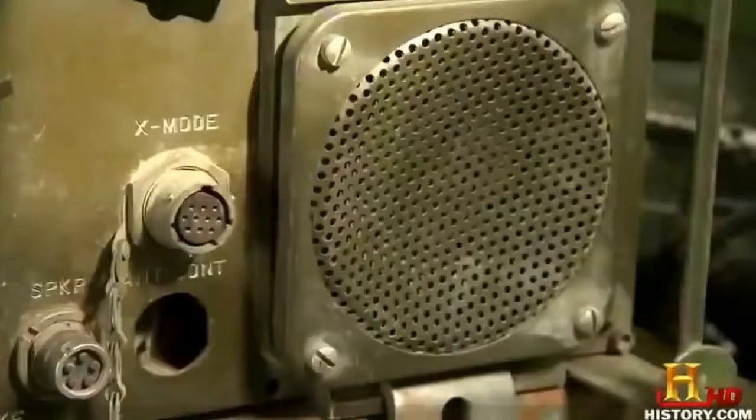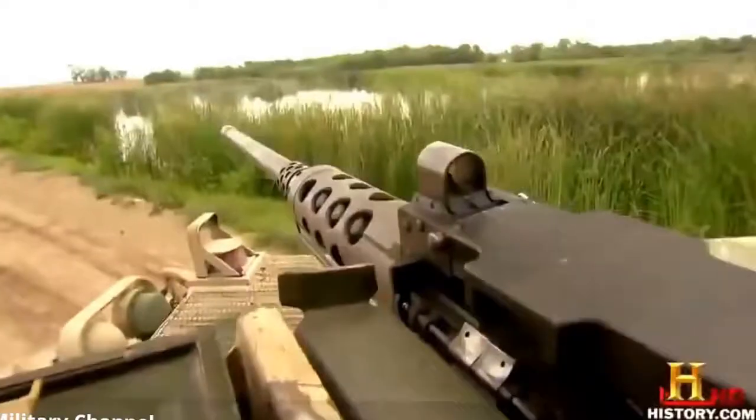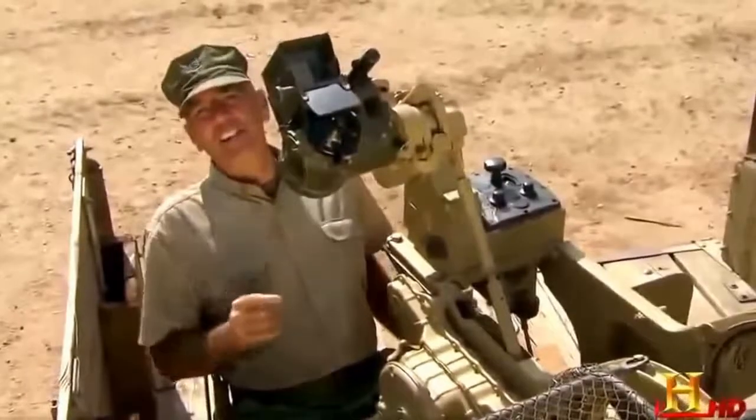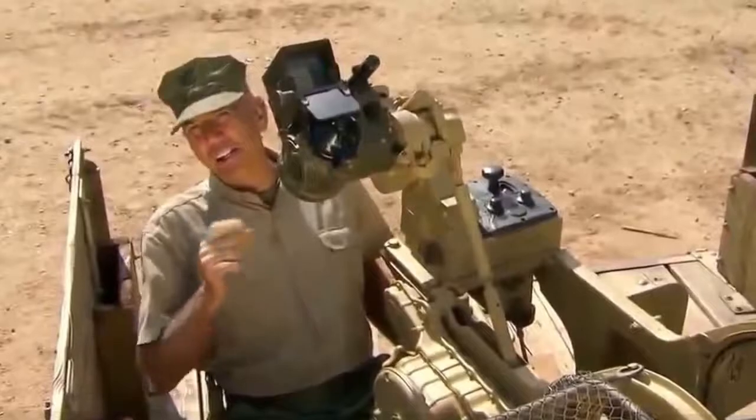By Vietnam, APCs were really rocking and rolling. Coming up next is a vehicle from that era — don't go away.